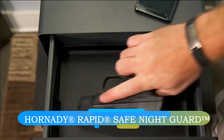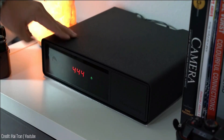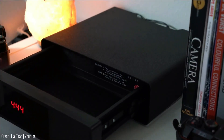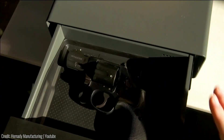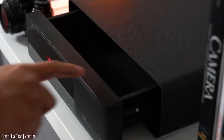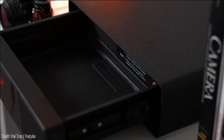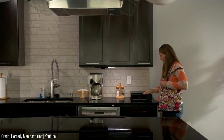Presenting the innovative bedside solution: a concealed firearm safe ingeniously masked as an electronic clock, operating on advanced RFID technology akin to bank cards. This safe grants swift access, outpacing traditional codes or fingerprints. With accommodation for up to five distinct tags, it harmonizes security with convenience.